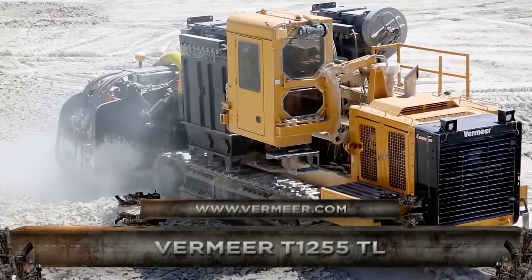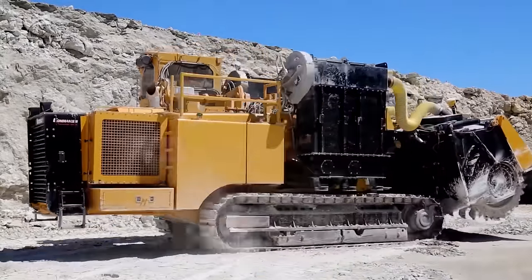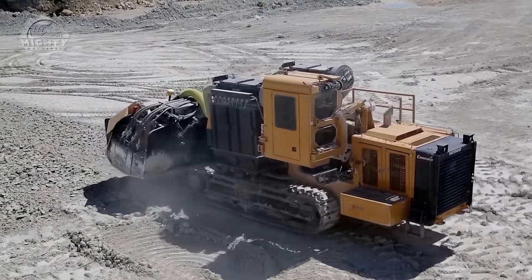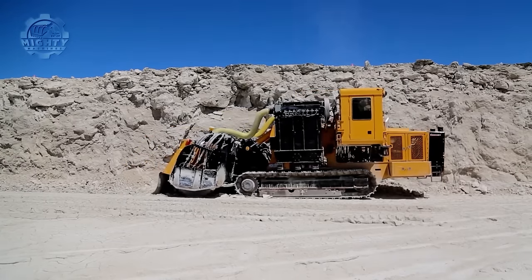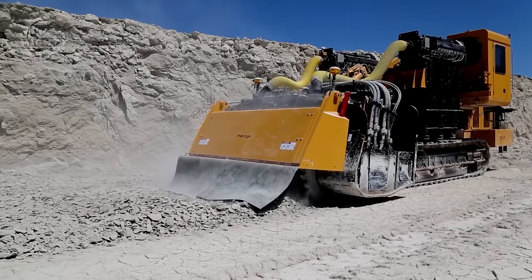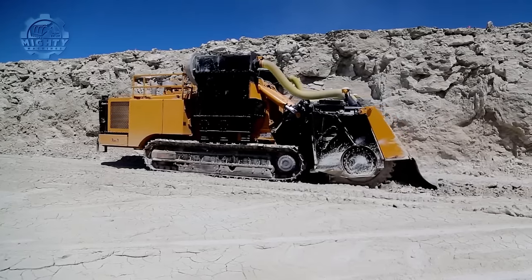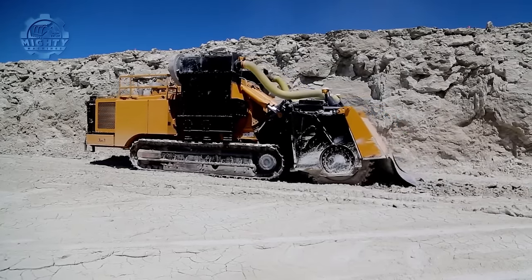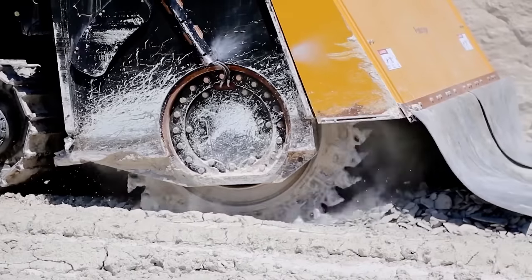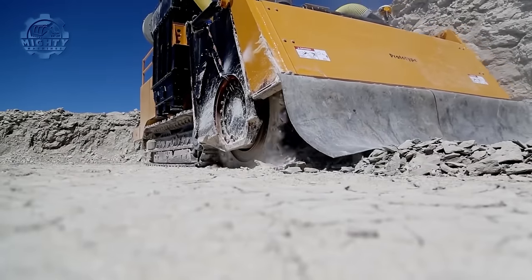Up next, the Vermeer T-1255-3, a heavy-duty trenching machine designed for large-diameter applications in rock excavation. Since it works with surface mining, it is important that it has a good source of energy. This has been made possible by its Caterpillar C18 CERT Tier 3 engine with 600 horsepower. Even when it goes through difficult tasks, the engine provides enough power to handle them. In fact, it can dig trenches up to 27 inches deep and has a maximum trenching width of 144 inches.